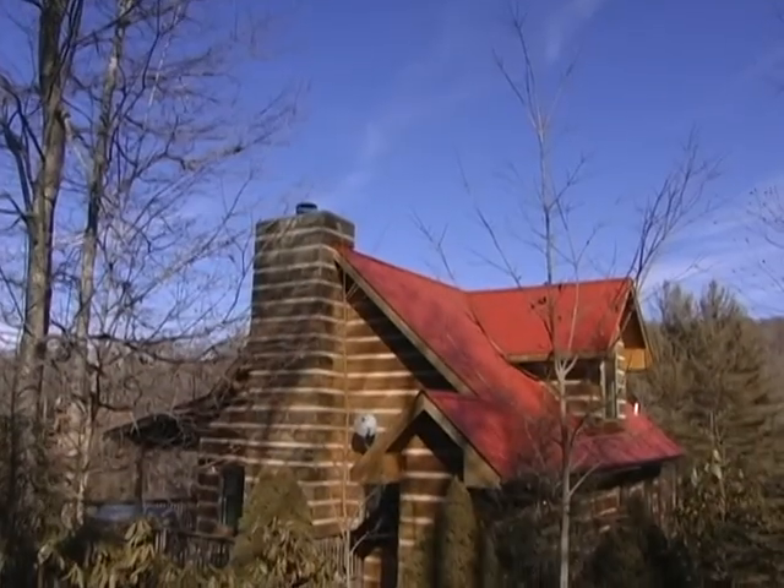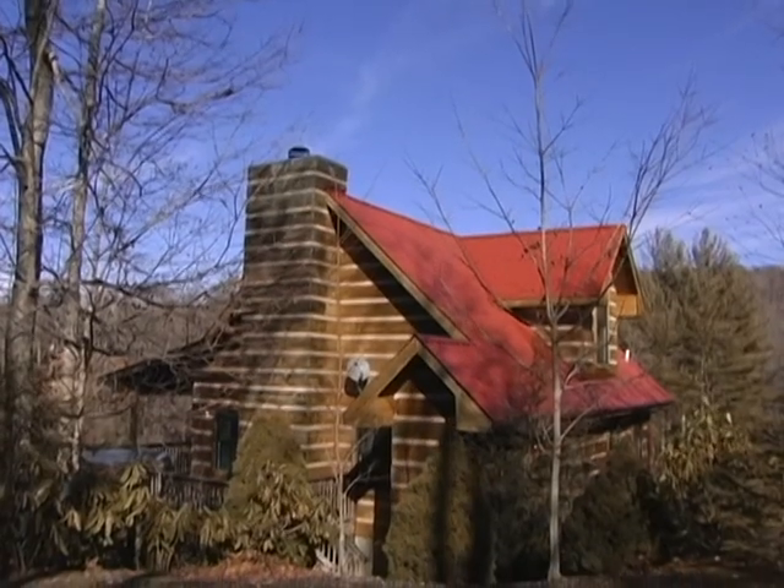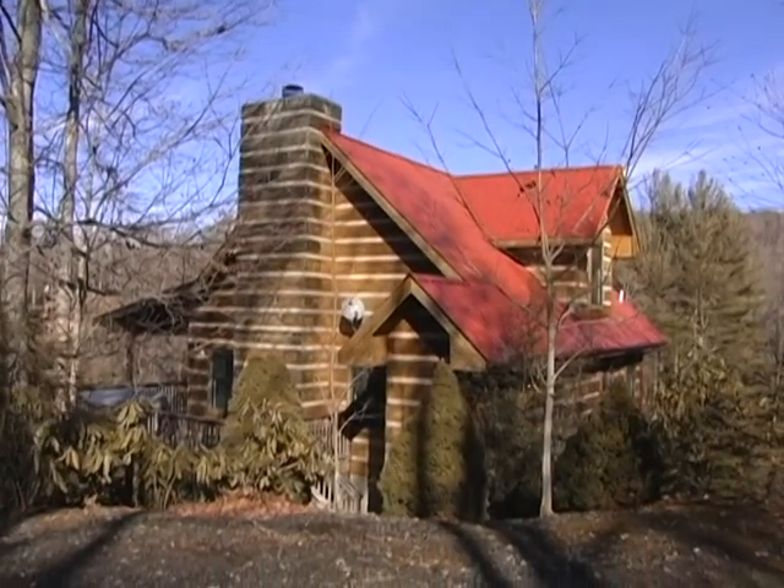Close to virtually all the high country attractions, River Ridge is sure to become your favorite hideaway destination in the mountains.